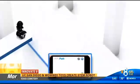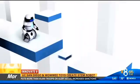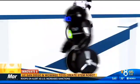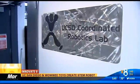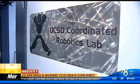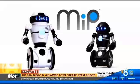Meet MIP, short for Mobile Inverted Pendulum. This dynamic 7½-inch tall toy robot charged the consumer electronics market when it debuted last month, and he's the brainchild of UC San Diego's Coordinated Robotics Lab at the Jacobs School of Engineering and local high-tech toy company Wowee.